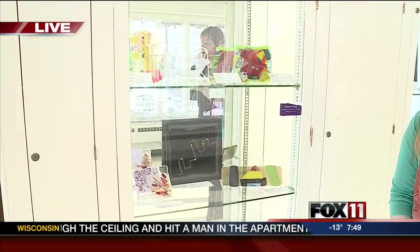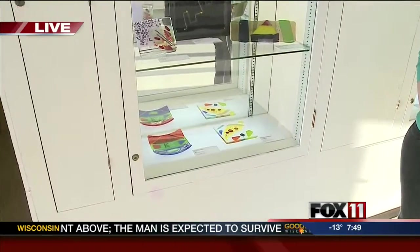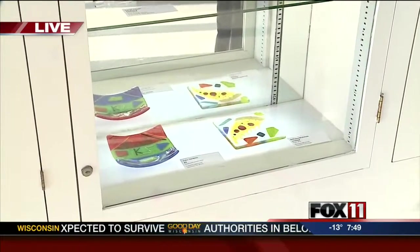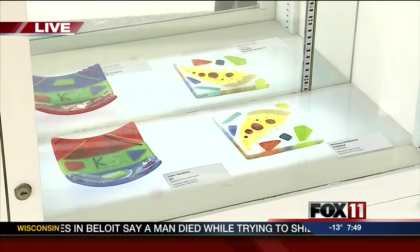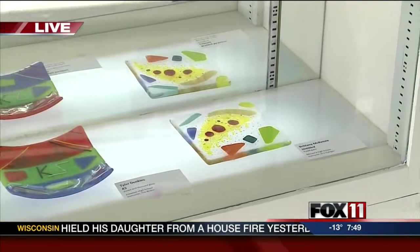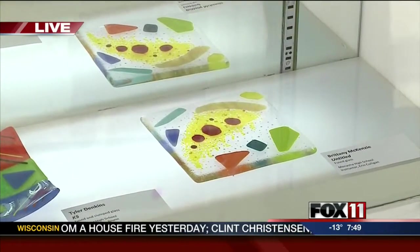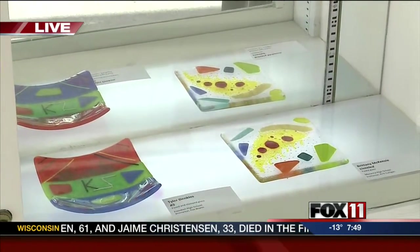This is the Fox Valley area high school glass exhibition. We have around 200 pieces of glass that have been made by area high school students. The pieces have been fused — they were created with sheet glass and a variety of different other types of glass, then fused in a kiln. The students were also introduced to flame working, creating either beads or some networked pieces. It's a great exhibition.